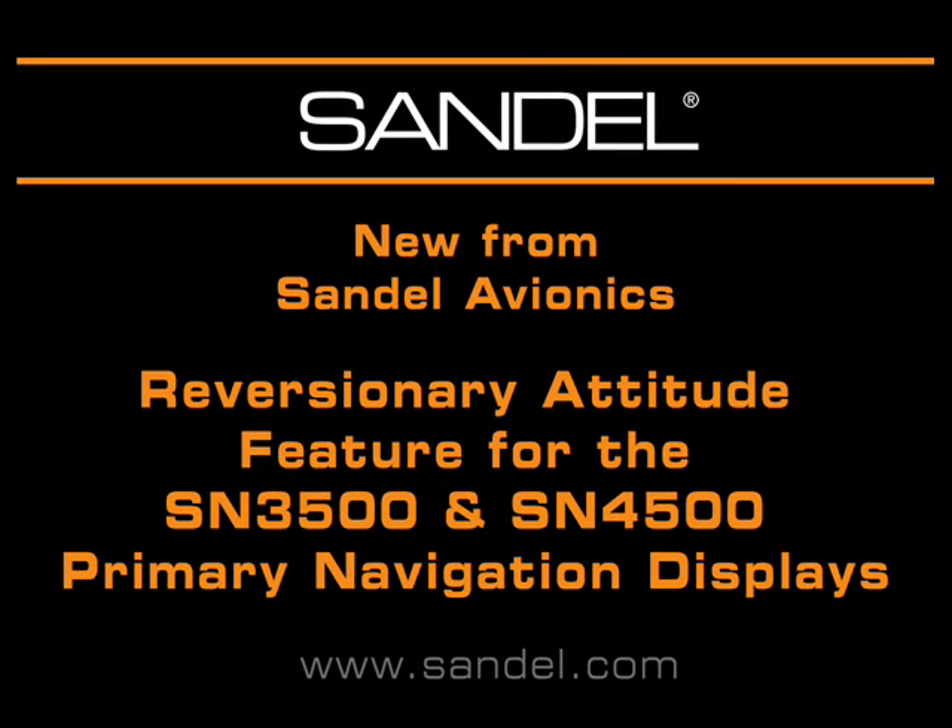This is a short demonstration of a new safety feature from Sandell Avionics that will be available in February 2009 for the SN3500 and SN4500 primary navigation displays.